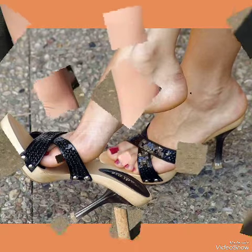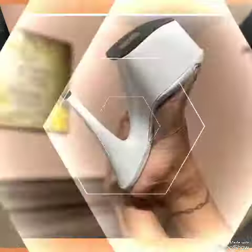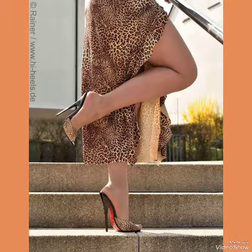Also tell me in the comment section how you liked the video and the designs of high-heel sandals. Consider these types of high-heel sandals for evening parties and also for wedding functions. Okay, goodbye friends, see you in the next video!